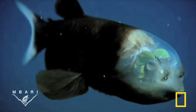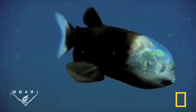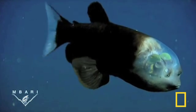The two green spheres in the video are the lenses of its tubular eyes. The eyes are enclosed within the transparent shield, sort of like the glass canopy of a jet fighter.